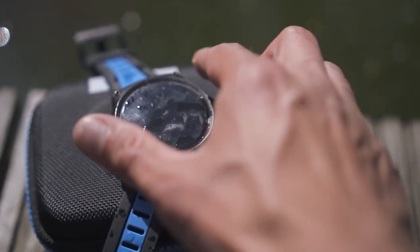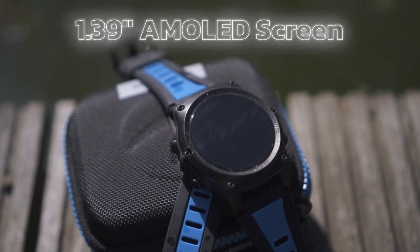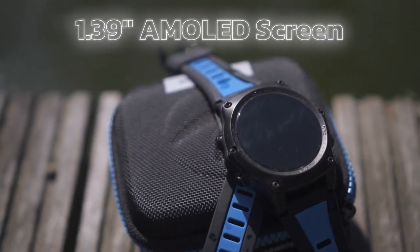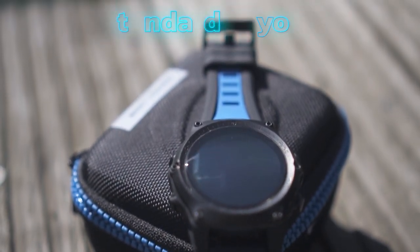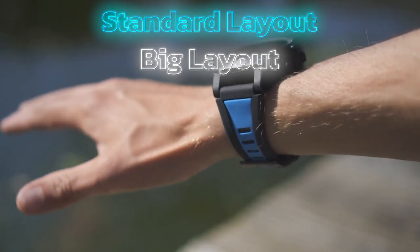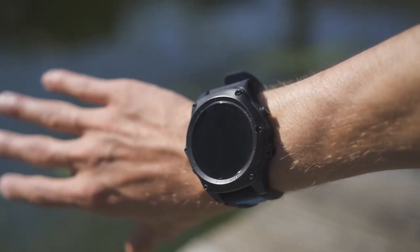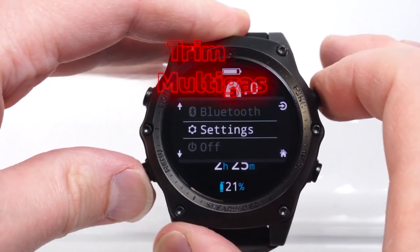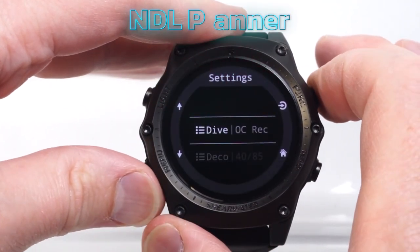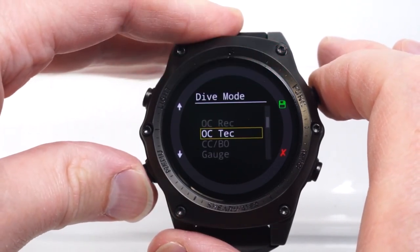The Teric has a user-friendly interface that allows for easy navigation and customization of the various dive modes. It features a full-color 1.39-inch AMOLED screen with sharp and clear visuals even in low-light conditions. Divers can choose between standard layout or big layout to best fit the amount of information and character size preferred. One of its key features is its ability to handle gas modes including nitrox, trimix, and multi-gas. Other impressive features are its NDL Planner and Deco Planner, which are based on the Bühlmann ZHL-16C algorithm.